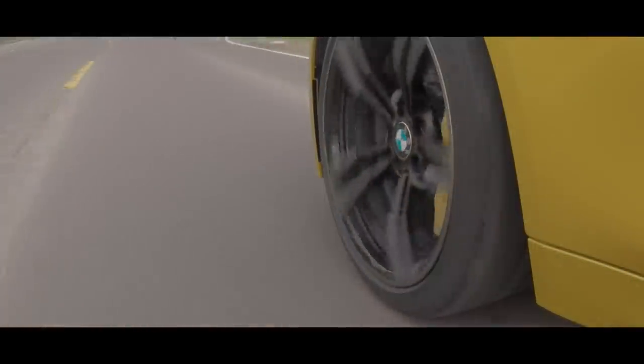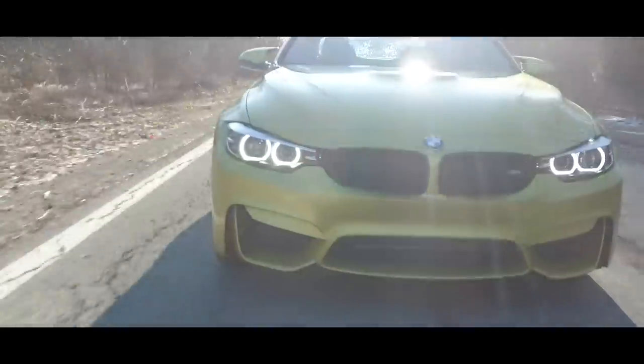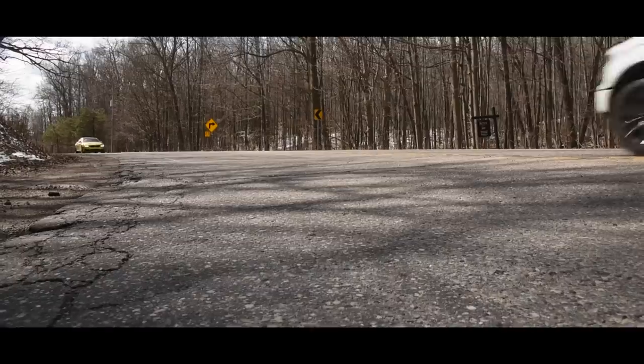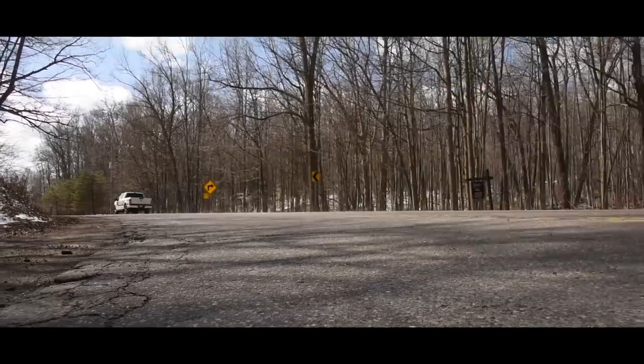Like shelling nuts with a sledgehammer, the car I'm testing this week is almost completely wasted on the street. Where am I able to access even a fraction of its capability out here, with potholes, no passing zones, and distracted drivers everywhere?